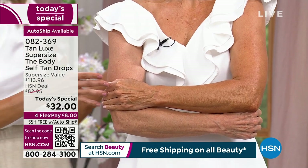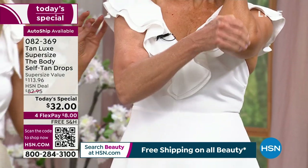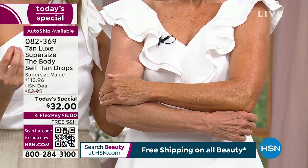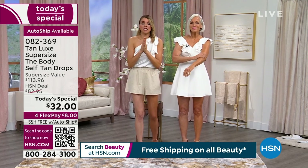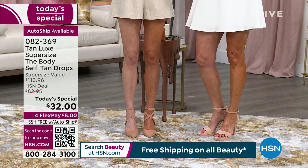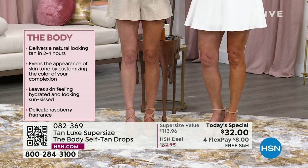Look at Jan's arms again — look at the evenness, and notice no pilling in the elbow. If you have dry elbows, dry knees, or dry feet, always moisturize first. Your tan will go on super smooth and even. Self-tanning is easy, you can do it. That's what makes Tan Luxe so unique — you drop and glow using your favorite moisturizer, you get to smell exactly how you love to smell, and there's a raspberry fragrance in the body drops so there's no ugly tanning smell.